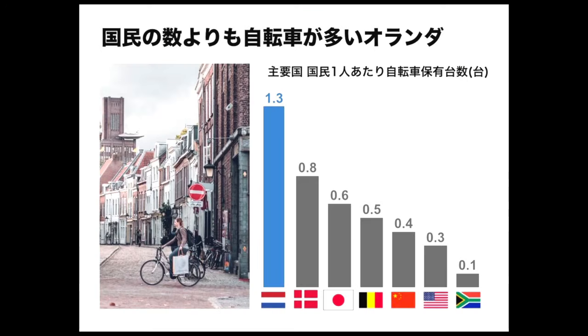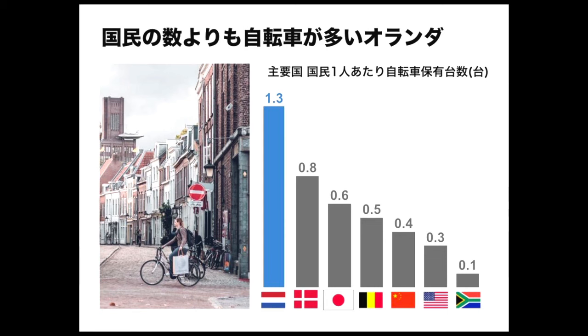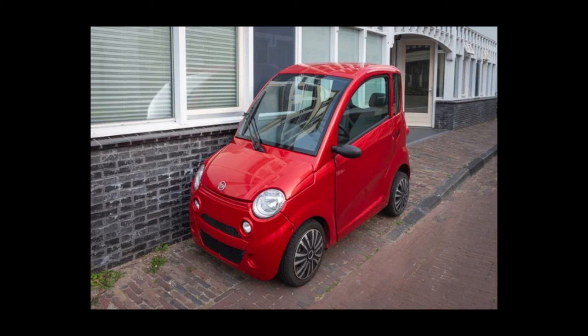カンタというのは、免許もいらないし、ナンバープレートもいらないし、オランダは自転車がとても発達している国なので、人口より自転車の方が多いという国なんですね。自転車専用レーンがとても発達している国なんです。そこをカンタは走れます。カンタ用のパーキングロット、駐車場もあるんですね。さすがだなぁとは思ったんですが、このカンタ、